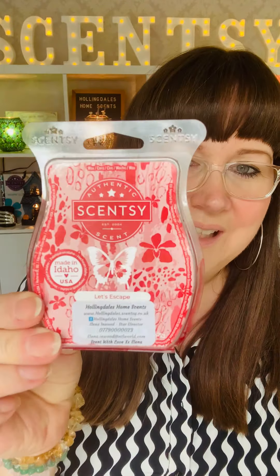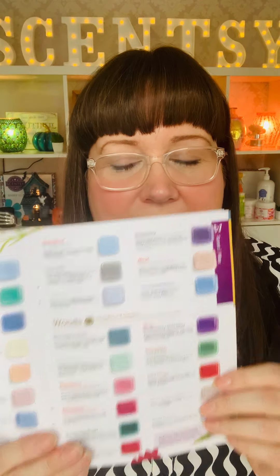So the first one is Let's Escape. I just love the name - Let's Escape. It's kind of that autumnal, let's go out for the day, let's get out of the house, let's go find something, let's have an adventure. That's what that reads to me. In our catalogue, every wax bar has a description, same on my website. So Let's Escape is exotic saffron, sugared orchid and warm amber wood to transport you to far away lands. Oh gosh, that just sounds lush, doesn't it? And it does.